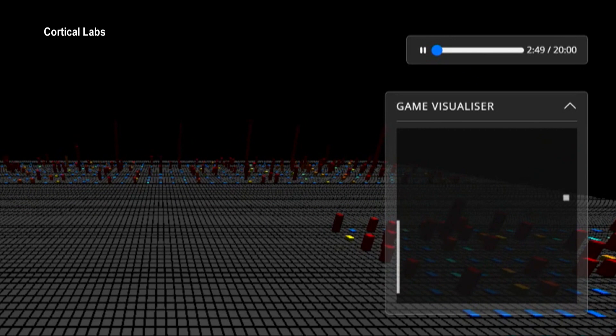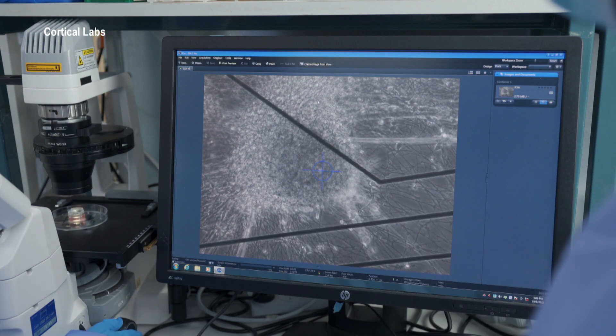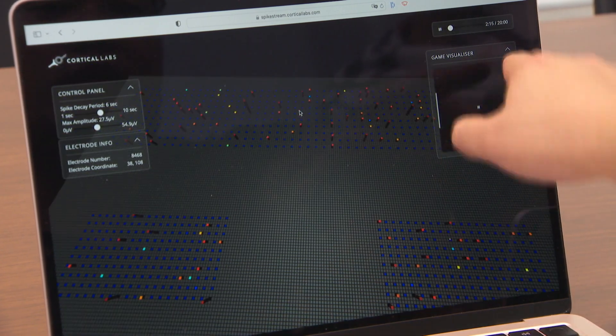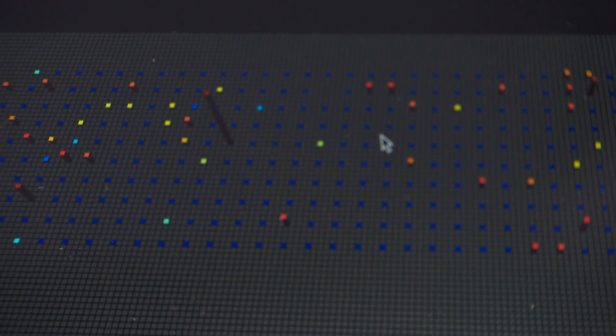We stimulated it using electrical activity. The closer the ball gets to the paddle, the faster we stimulate it with a pulse. We showed that these neurons in a dish, if given the right stimulus and the right rewards and disincentives, were able to learn how to control the paddle to play the game. Start-up firm Cortical Labs says its finding lays the foundation for smarter biological computers, and it's set to commercialise a device that researchers can use to study neurological diseases like epilepsy and dementia.